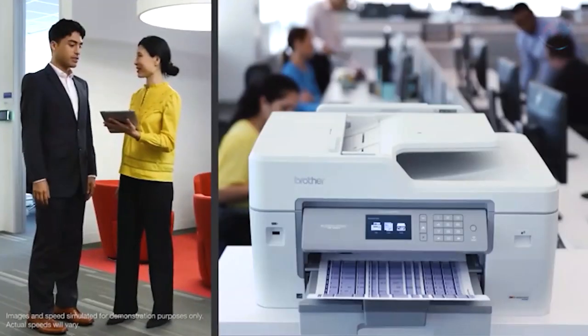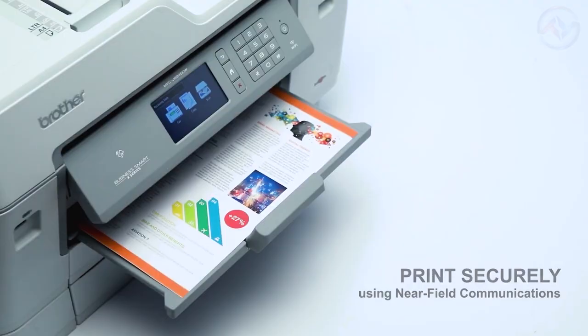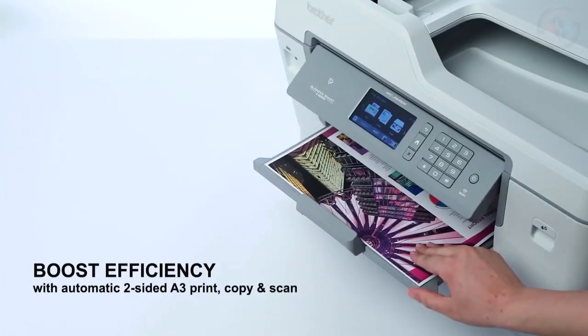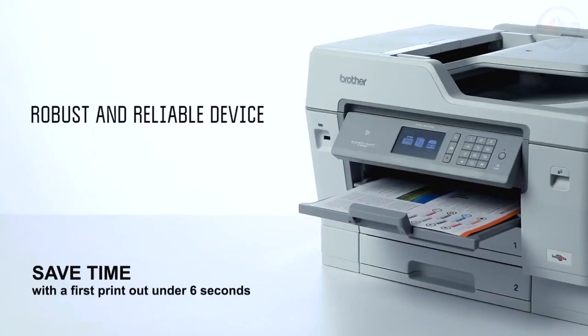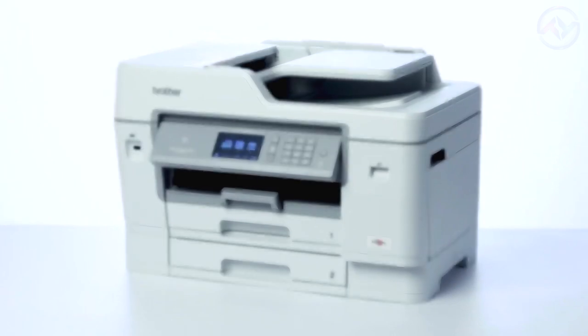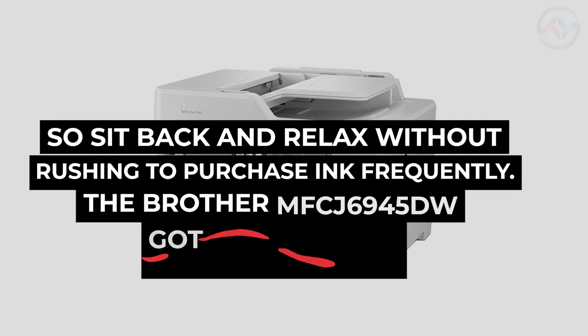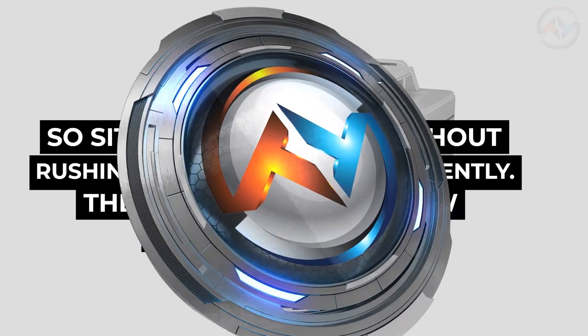The Brother printer offers quick and secure printing directly from your mobile using near-field communication. You can set up fast scan options with the intuitive Web Connect feature, allowing you to scan directly to your favorite office applications. Built-in features such as IPSec support and access control help to keep your network protected. A robust and reliable device providing a competitive cost per page, the Brother MFC-J6945DW keeps you covered without rushing to purchase ink frequently.